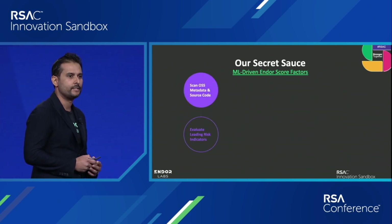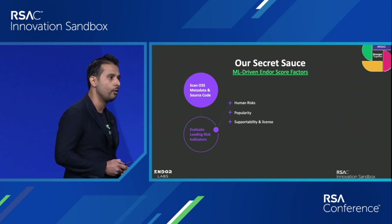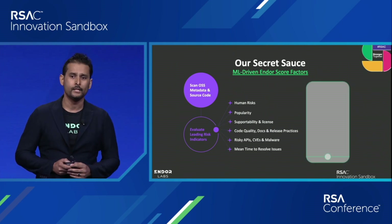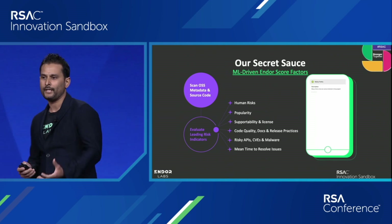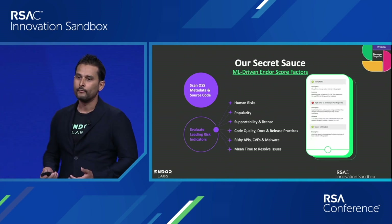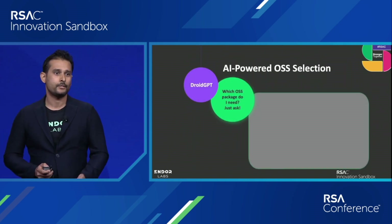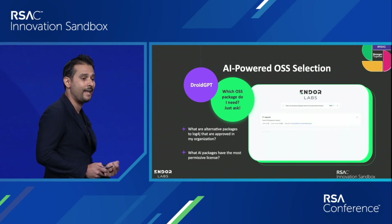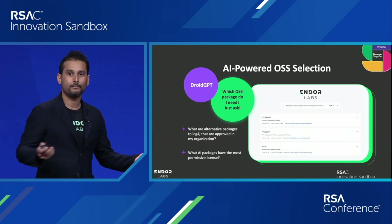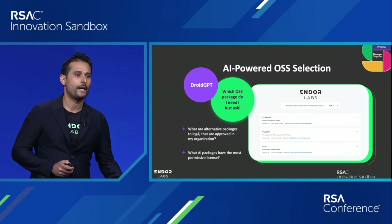The secret sauce behind all of this is a massive internet-scale infrastructure we've built, scanning 47 million open source packages — and growing every day — for their source code, metadata around these projects, essentially building a Carfax-like report for your open source software. Powering that are AI advancements including DroidGPT, which allows developers to ask simple questions like: what's the best LLM model open source package I can use that meets my enterprise requirements?